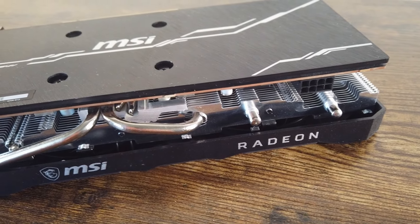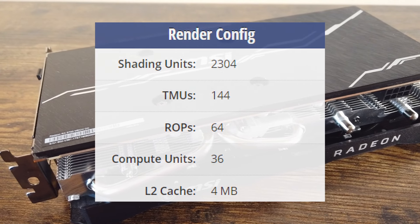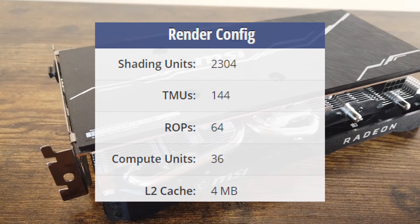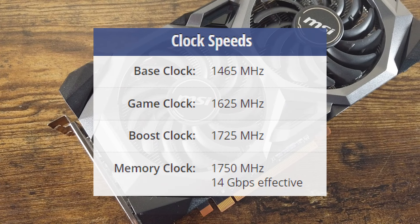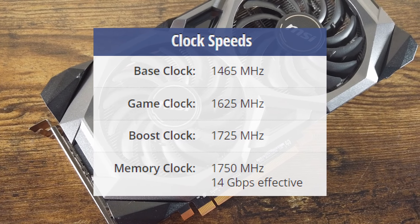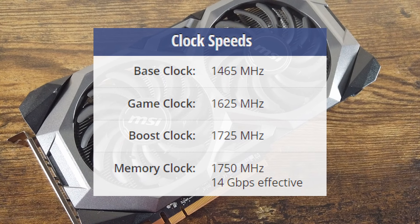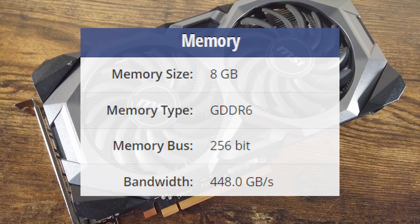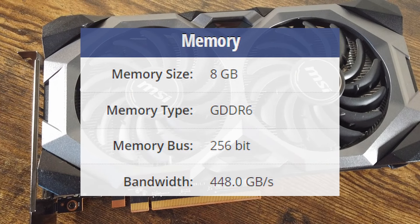The RX 5700 comes equipped with 2304 shading units, 144 TMUs, 64 ROPs, and 36 compute units. It runs with a base clock of 1465MHz and a game clock of 1625MHz, boosting up to 1725MHz. The memory frequency is 1750MHz, with the 8GB of GDDR6 running on a 256-bit memory bus.